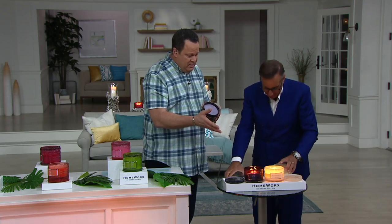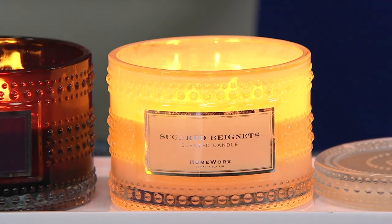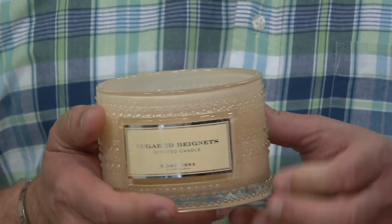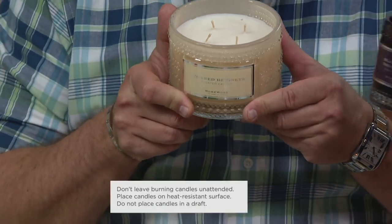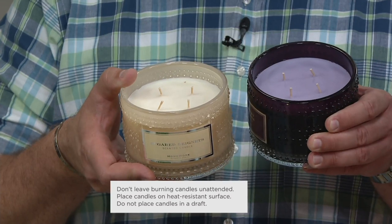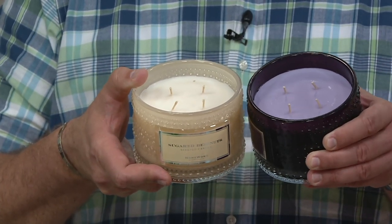Paired with that is Sugar Beignets. Harry's daughter goes to school in New Orleans, and every time he visits they bring him a beignet without even asking — a donut that's fried and covered in powdered sugar with a French butter technique. The Sugar Beignets scent has French pastry, powdered sugar, sponge sugar, and vanilla. When both candles burn together, it's like you walked into a French bakery at its height — you have the tres leches with that gourmand coconut plus the sugar beignets.